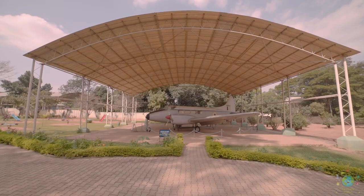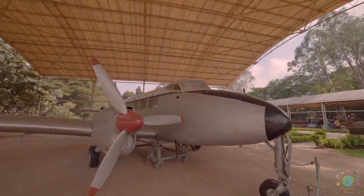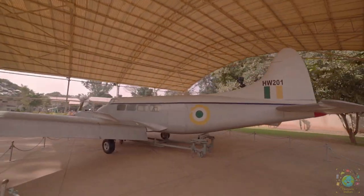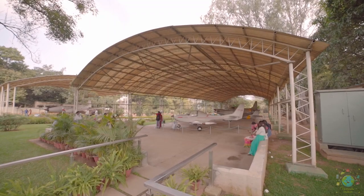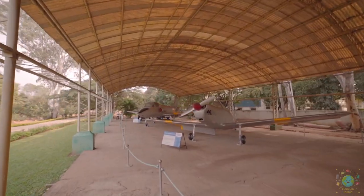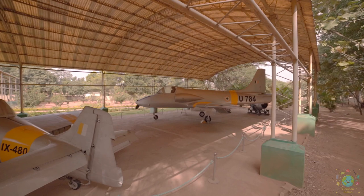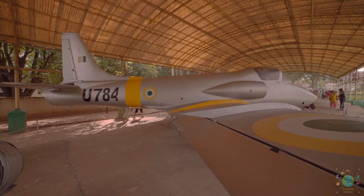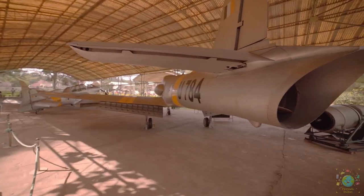The HW-201 is a British short-haul airliner developed and manufactured by de Havilland. It was a popular aircraft considered one of Britain's most successful post-war civil designs, with in excess of 500 aircraft manufactured between 1946 and 1967. The HAL HJT-16 Kiran is an Indian two-seat intermediate jet-powered trainer aircraft, developed at the behest of the Indian Air Force who sought a new intermediate trainer for its pilots.